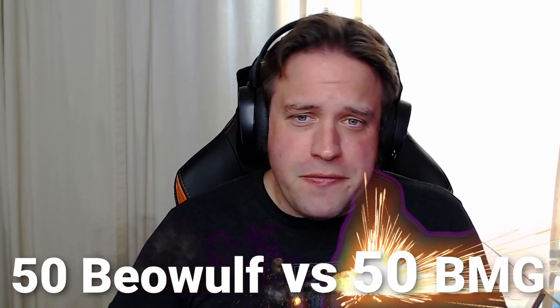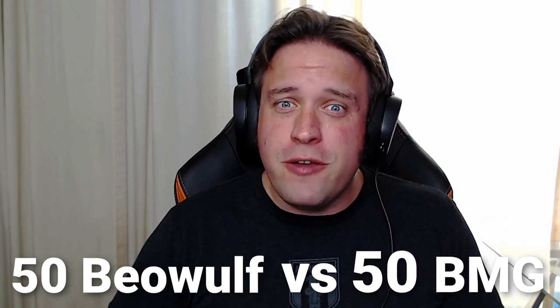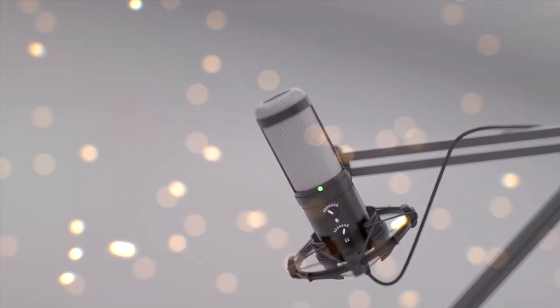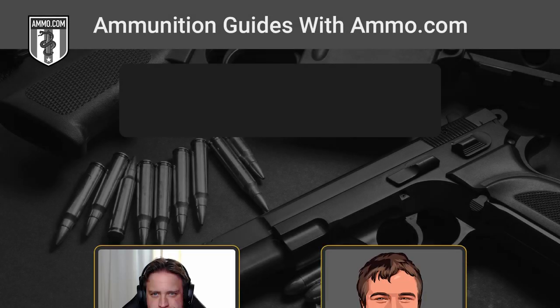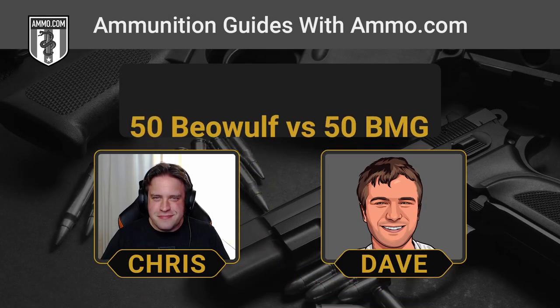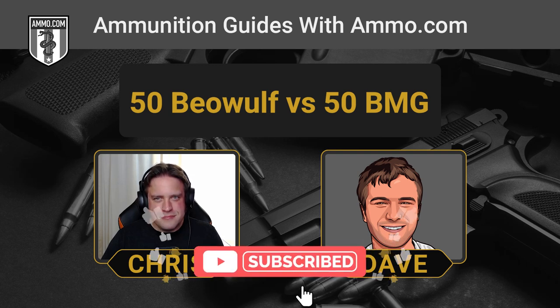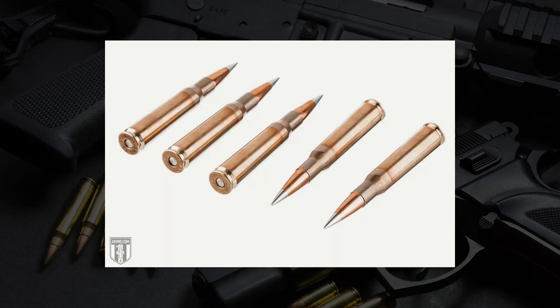The .50 Beowulf versus .50 BMG. They may be .50 cals, but these two cartridges are incredibly different. Hello friends and lovers, this is Dave Trillo and you're listening to the Ammunition Guide podcast brought to you by Ammo.com. Today we're going to take you to the 50s — the .50 cals to be more exact. We're going to compare two real apples and oranges cartridges, so don't lambast us too heavily. These are the .50 Beowulf and the .50 BMG.